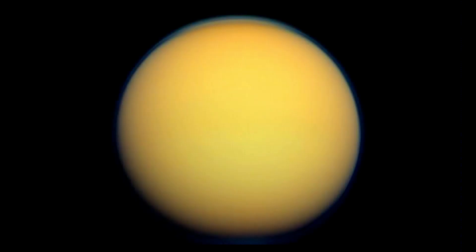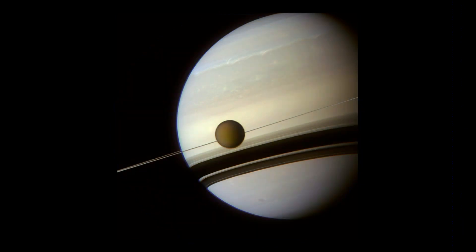Saturn has a moon called Titan, and if you happen to be on the Cassini spacecraft, this is what you see — an image of Titan in front of Saturn. Titan is an enigmatic world.